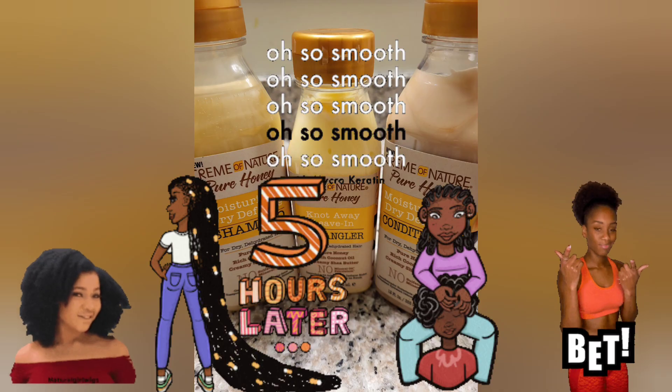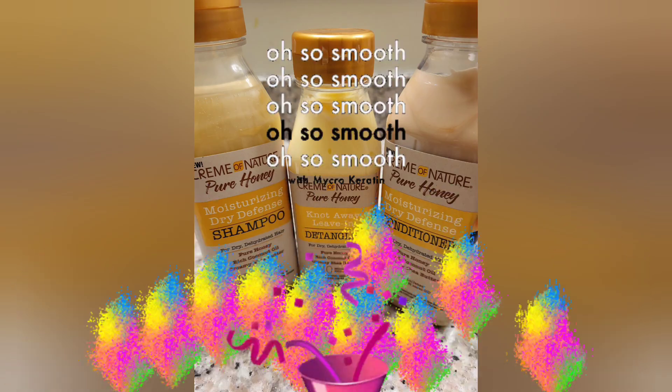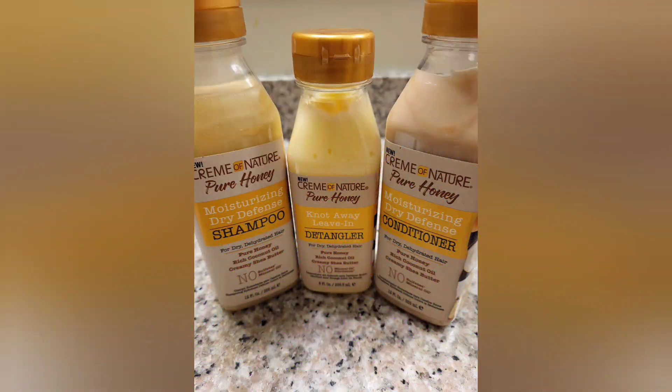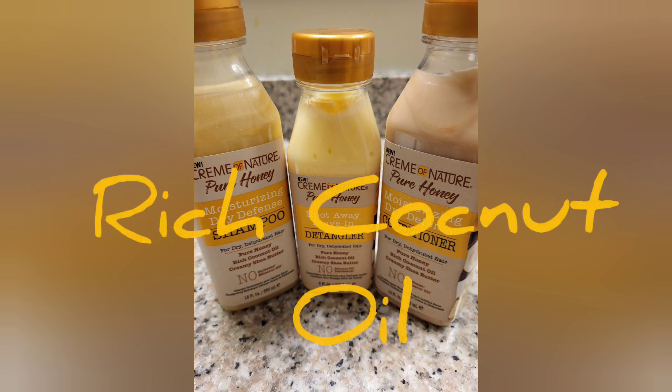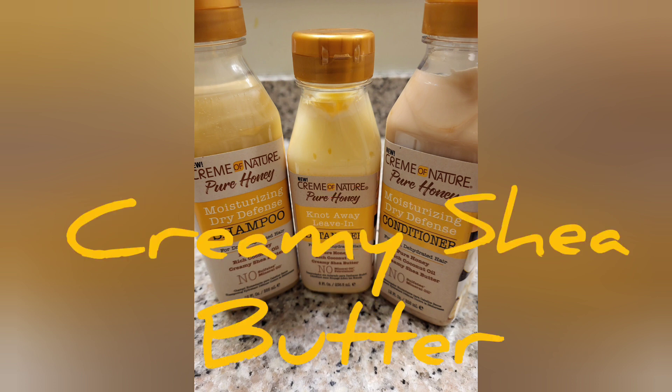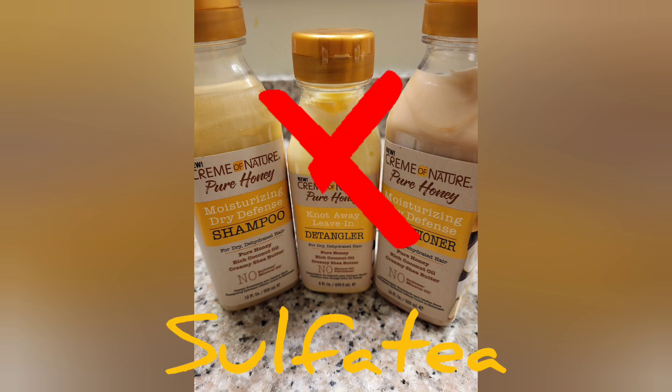First of all, it made my hair feel so smooth, so soft. It was a surprise for me to see the results. But it says that it has pure honey in it — you can definitely smell the honey. It also said that it's rich coconut oil and creamy shea butter, and I will say those three products are really good for your hair. Keeps your hair soft and protected.